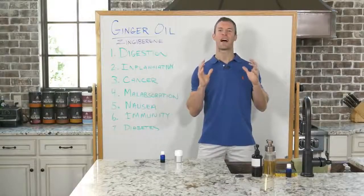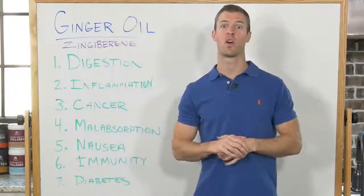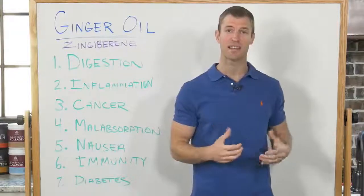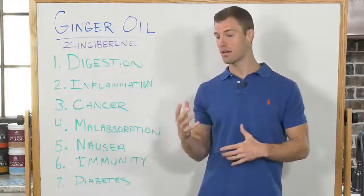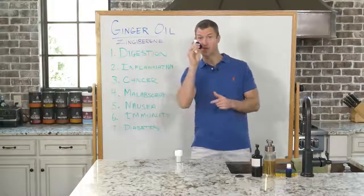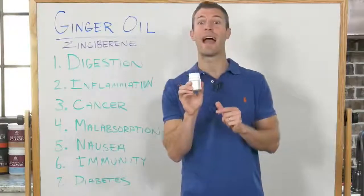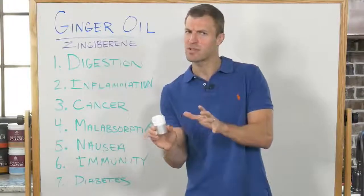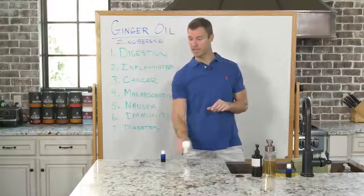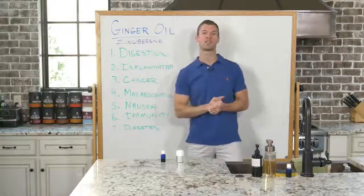Hey guys, Dr. Axe here, founder of draxe.com and Doctor of Natural Medicine. In today's video, I'm going to be going over ginger essential oil, all of its benefits, how to use it on a daily basis. I'll be showing you the exact products I have — this is a ginger essential oil, and this is something called ginger CO2 extract, which is similar to essential oil but actually has even more compounds. This is what I recommend mostly for internal use.